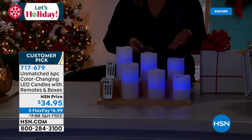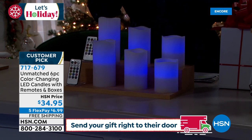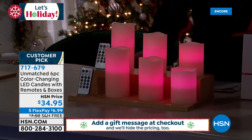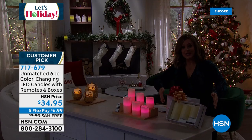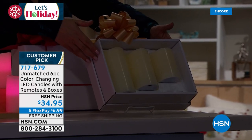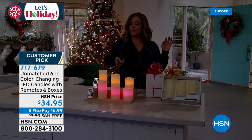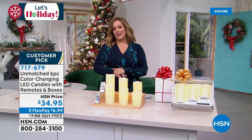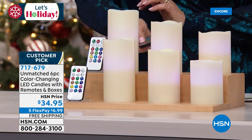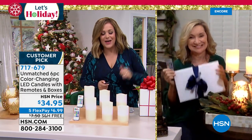Both sets come individually boxed — pop a bow on, put it in a bag with tissue paper, and it's bow-and-go. No-stress, no-drama candles running on double-A batteries. Set a timer so they're on when you get home or flickering by the bathtub at the end of a long day. Two complete sets for $34.95 in their individual boxes with remote controls. There's nothing that doesn't benefit from the ambiance of candlelight — it just softens the mood.